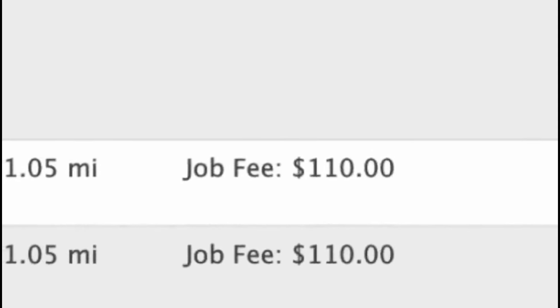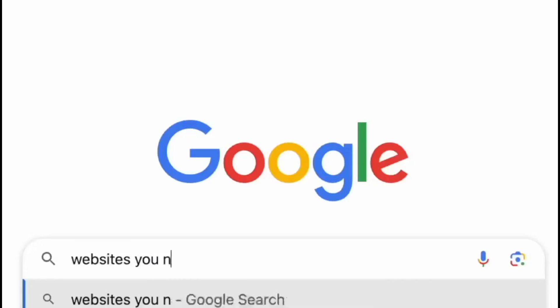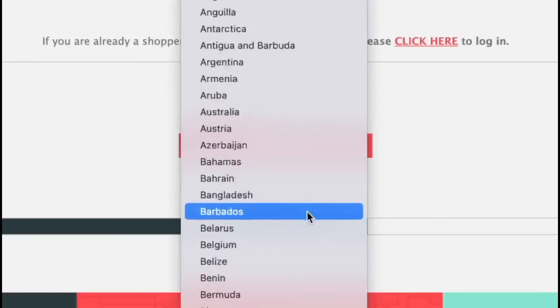Today I'm about to share a side hustle where you can make $110 an hour. The good thing about this is you don't need any degree or any experience. I'm going to tell you all of the requirements you do need for this, and I'm going to show you the websites you need to go to in order to make this money. This can be done in many different countries.